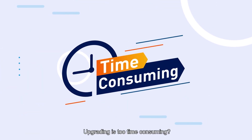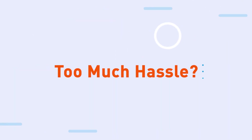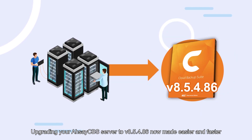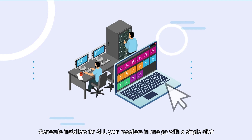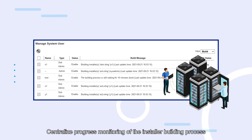Upgrading is too time-consuming? Difficult to schedule the downtime? Too much hassle? Not anymore. Upgrading your CBS server to version 8.5.4.86 now made easier and faster. Added extra capacity on our customization portal. Generate installers for all your resellers in one go with a single click. Centralize progress monitoring of the installer build process.